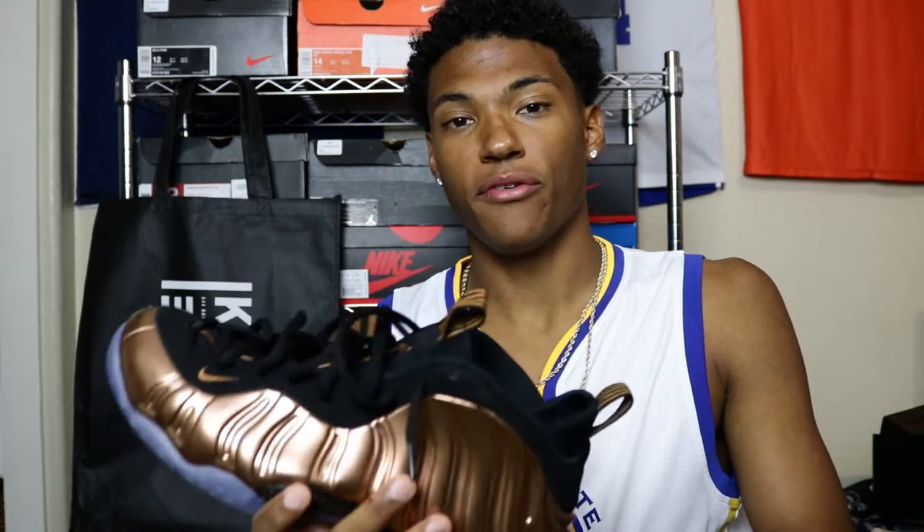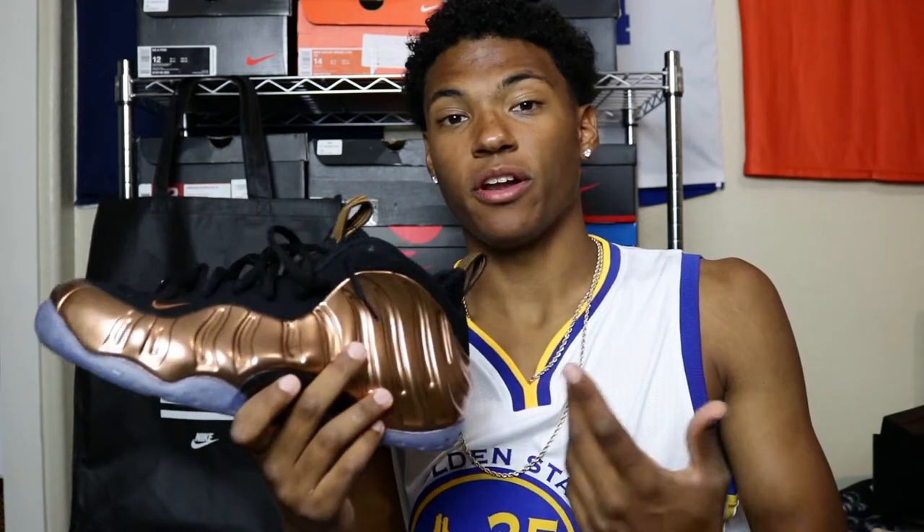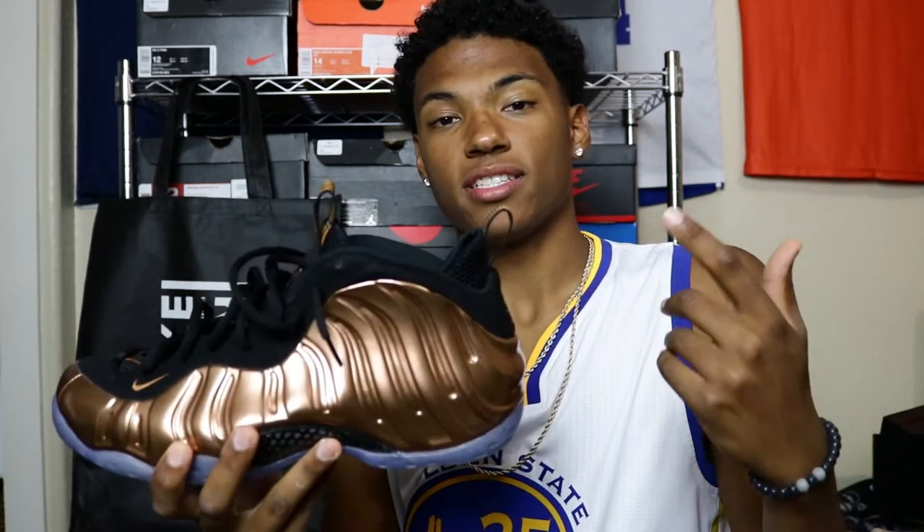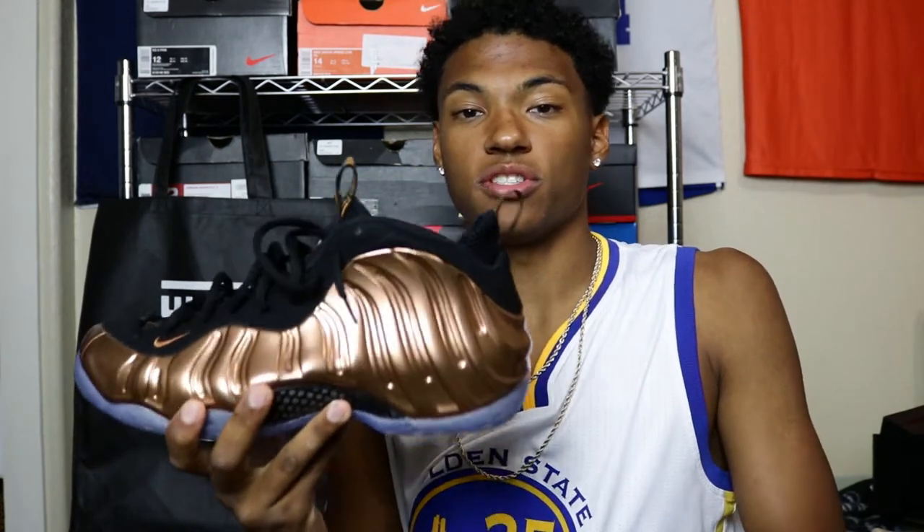However, Penny did go away from the Foamposite itself and started on his own silhouette, but the shoe is still around today. Overall, Foams are a great shoe. However, the price — the price is the reason Foams still sit in store.